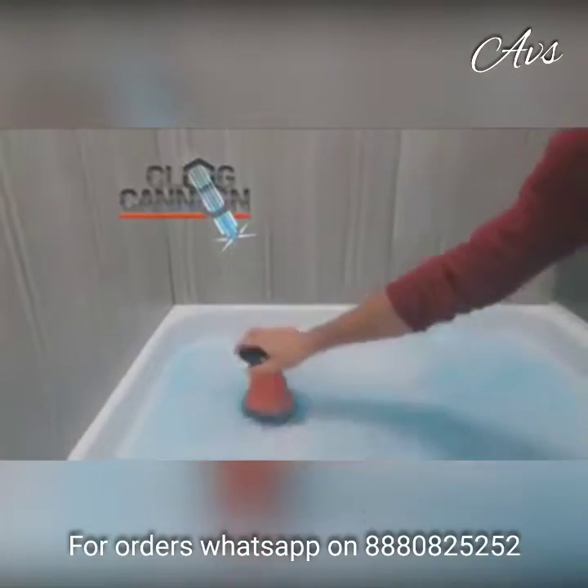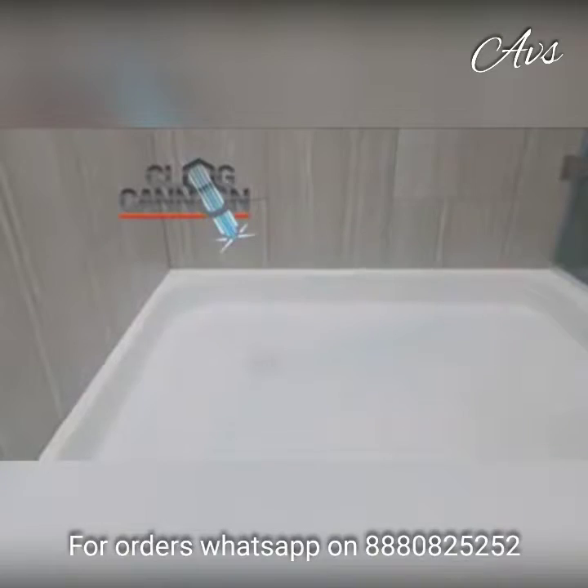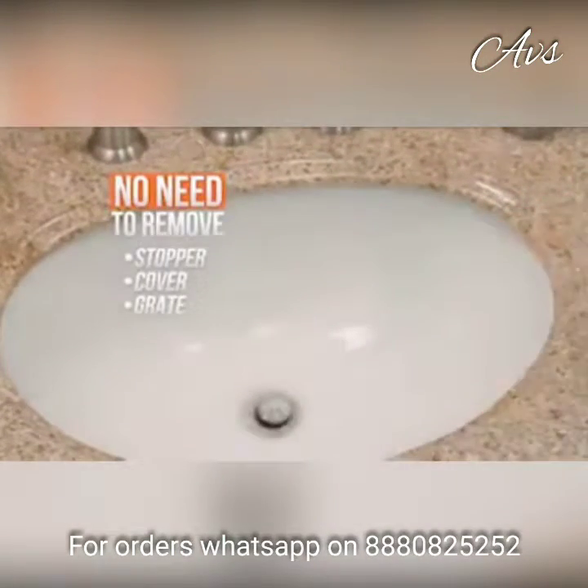That's right, the Clog Cannon uses a jet stream of water pressure to clean out the toughest drain clogs in seconds. Plus, you don't need to remove the stopper, cover, or grate.